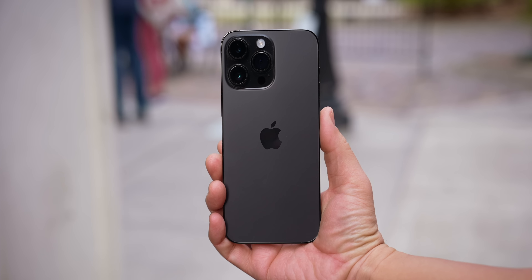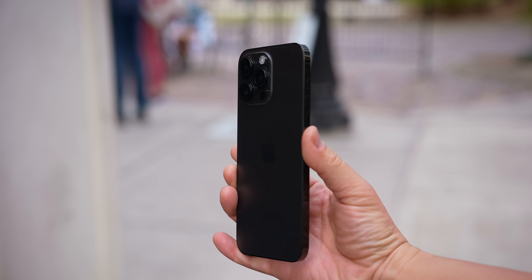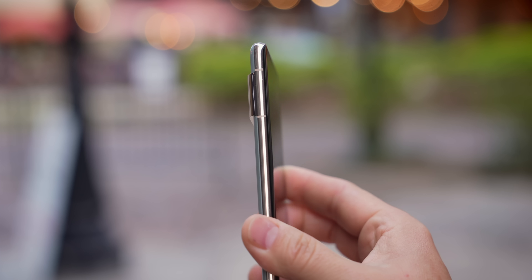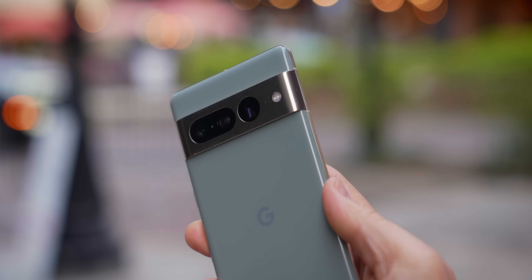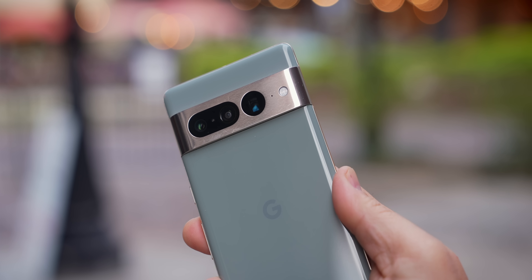All three of these phones are flagship devices so build quality is something you're not going to have to worry about. The iPhone 14 Pro Max is classic Apple design — very clean lines with a matte finish on the back, boxy and glossy on the sides. The Pixel 7 Pro is more curved and has that very distinguishable camera design with the two-tone finish — this is definitely my favorite colorway.